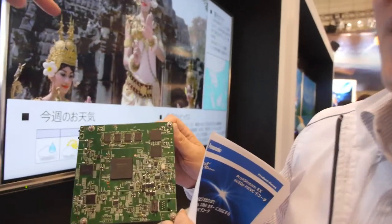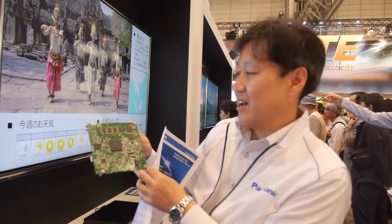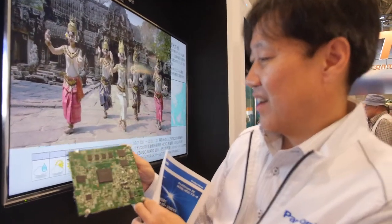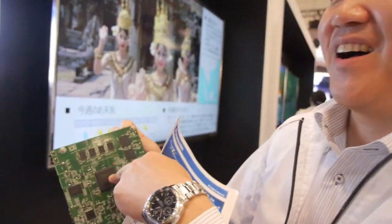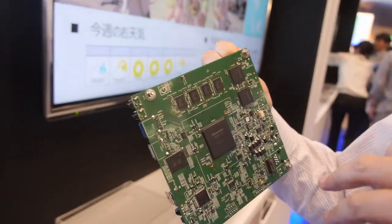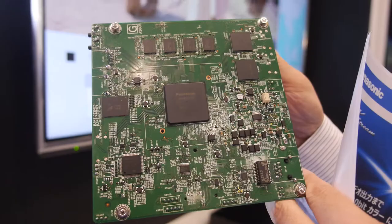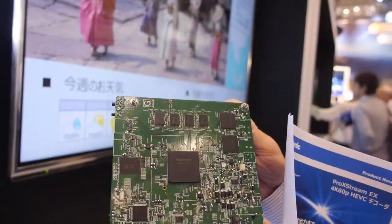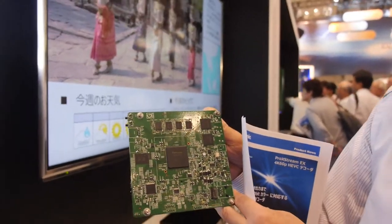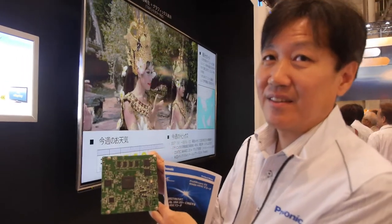Is it already inside a TV? Which product is using this? Not yet. Our TV products — Yamaha uses this, but unfortunately they don't use the ARM core; they just use a SOC for a video processor. So this solution is not yet on the market — it will come later.